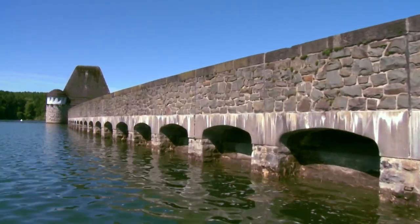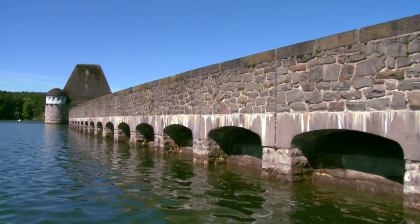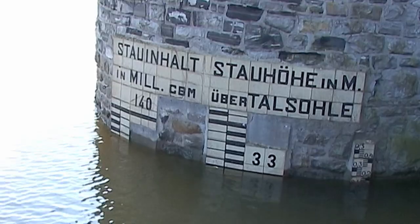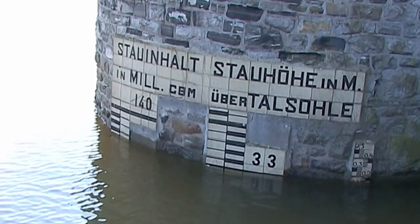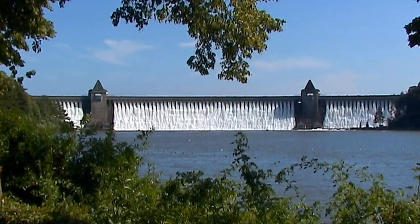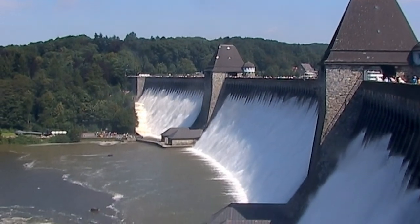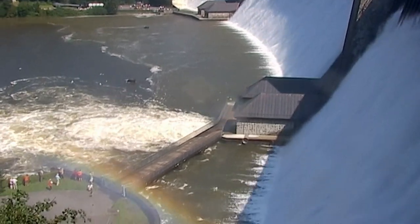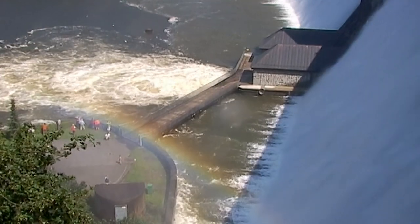Below the crest, 105 spillways are installed along the entire length of the dam to avoid flooding. When the reservoir exceeds its full supply level, the water spills over the thresholds of these openings — a fascinating sight that can only be observed once in a while, when extremely high levels of inflow into the reservoir occur.